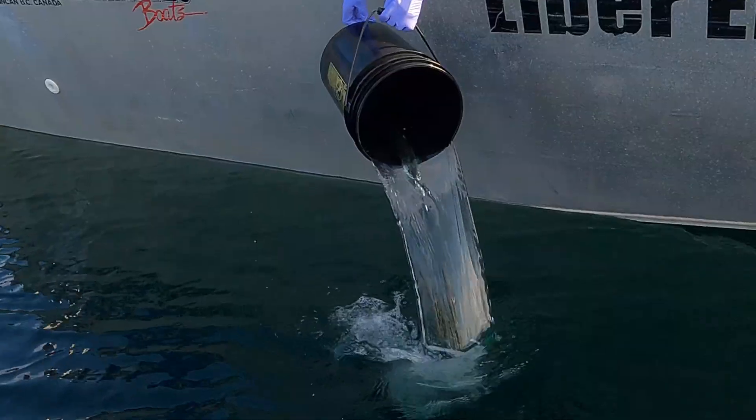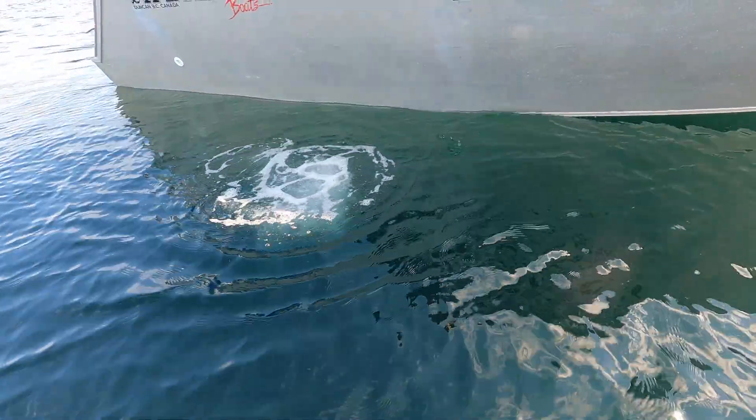Release time — where it swims off and continues on its migration.